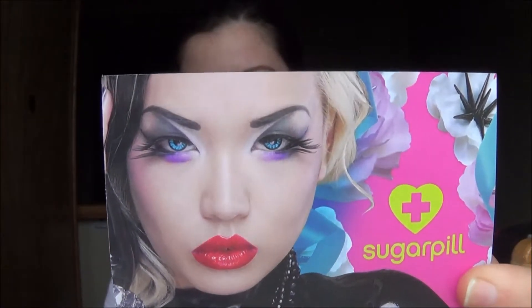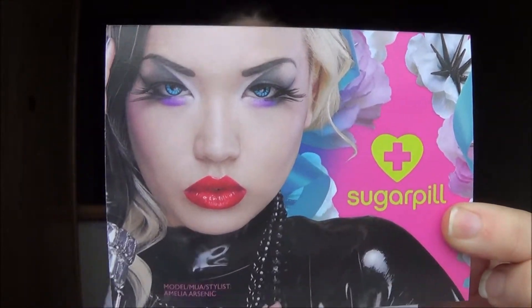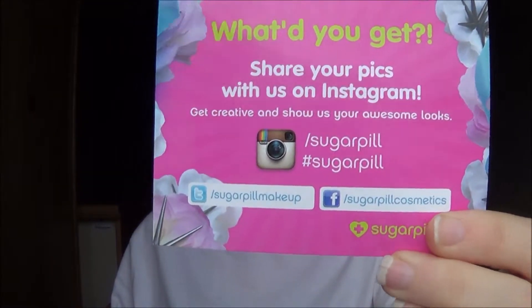I also don't have this card either. It's promotional — it's Amelia Arsenic wearing some Sugarpill Cosmetics, and it says Instagram it, show us what you got. Basically, they love seeing what people order and this is their way of saying share it with us.